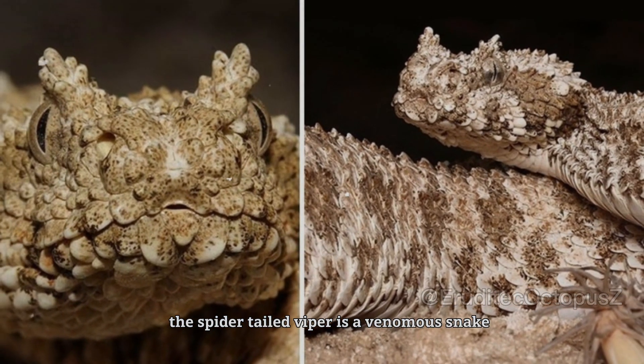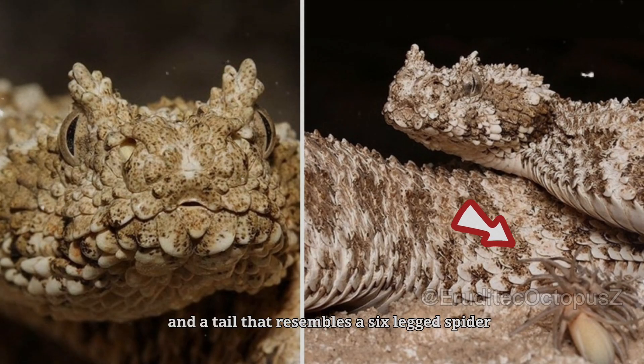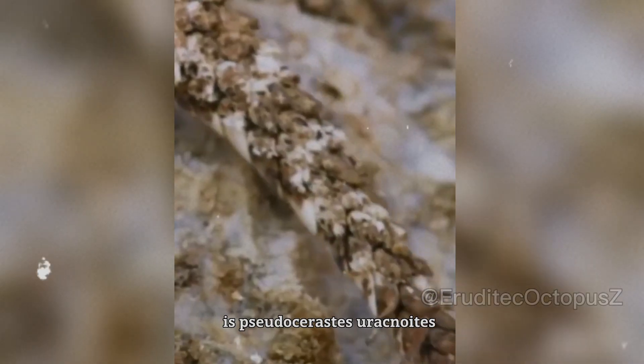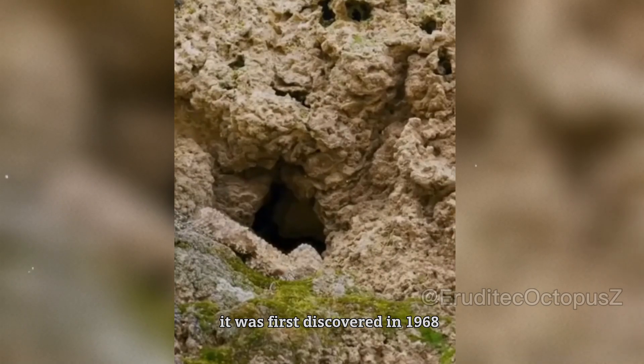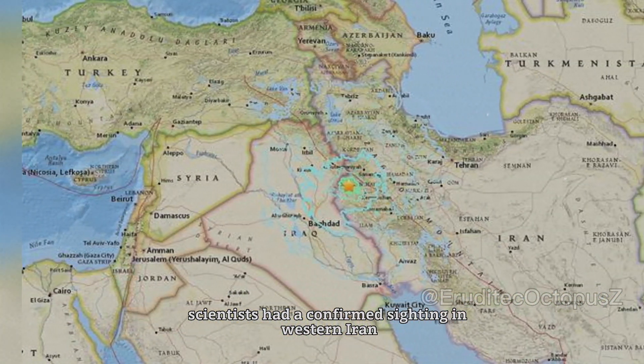The spider-tailed viper is a venomous snake with two horns on its head, a scaly body, and a tail that resembles a six-legged spider. Its scientific name is Pseudocerastes uroarachnoids. It was first discovered in 1968, but it wasn't until 2006 that scientists had a confirmed sighting in western Iran.